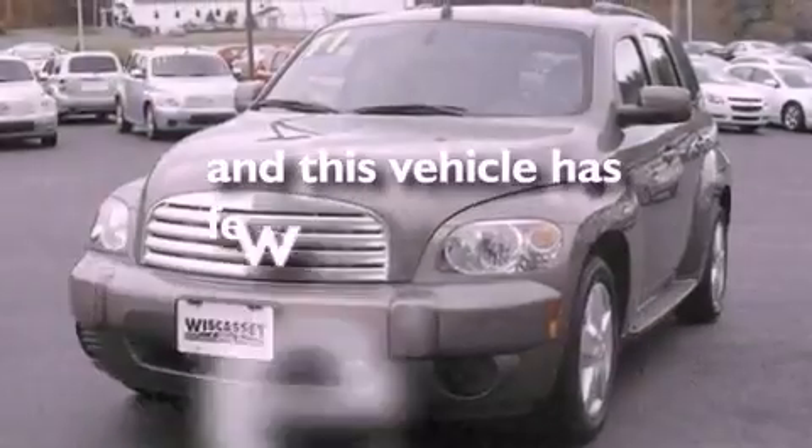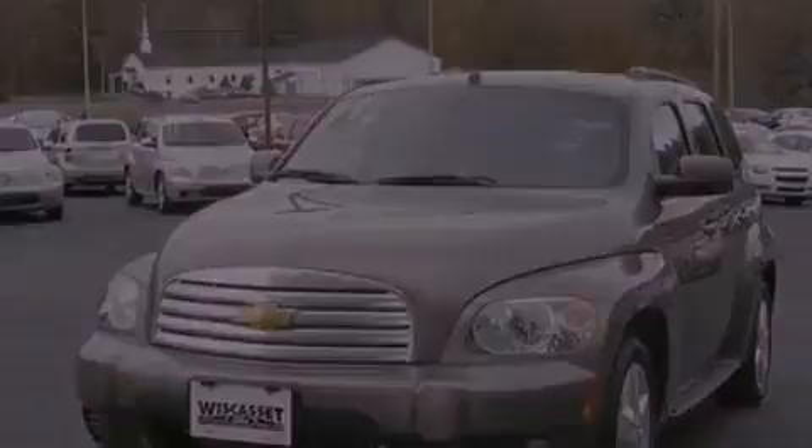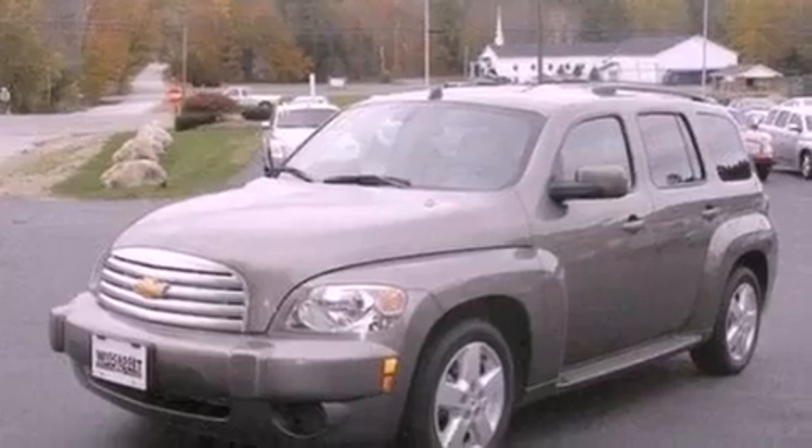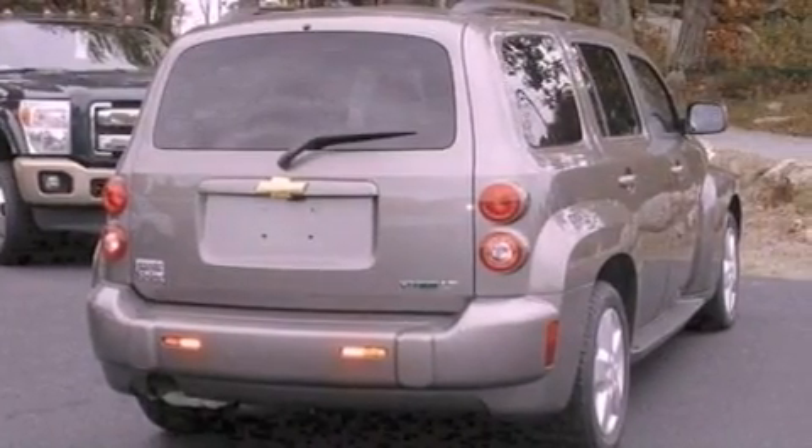This vehicle has fewer than 14,000 miles on the odometer. With an EPA estimated rating of 32 miles per gallon on the highway, this vehicle helps leave money in your pocket where you want it.